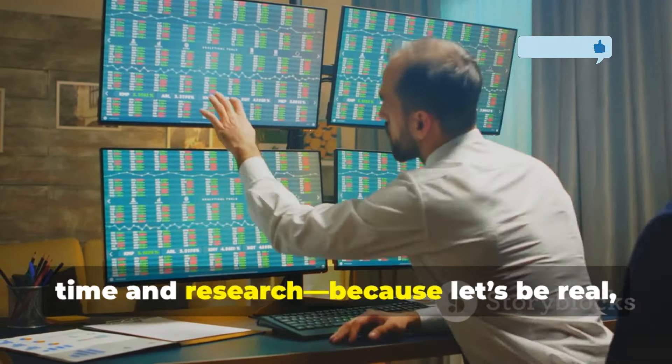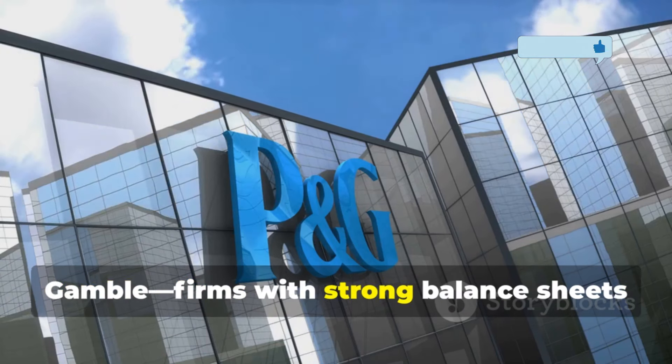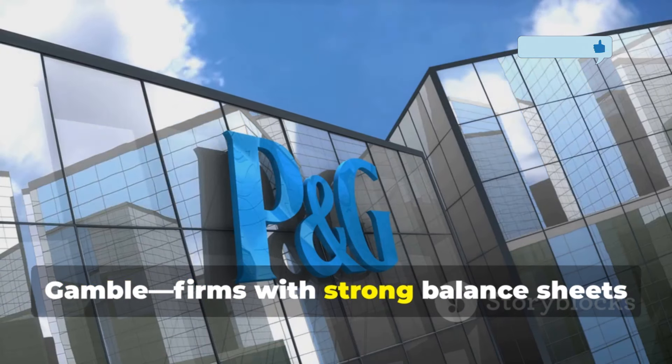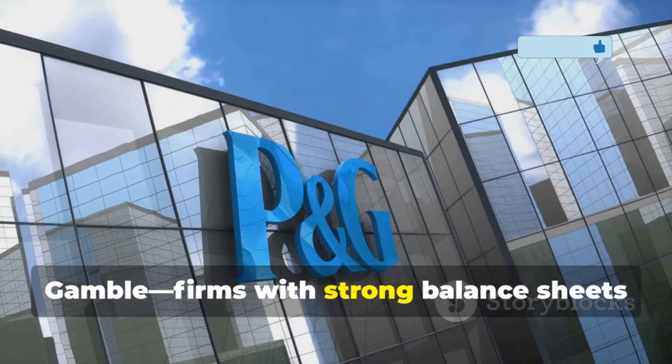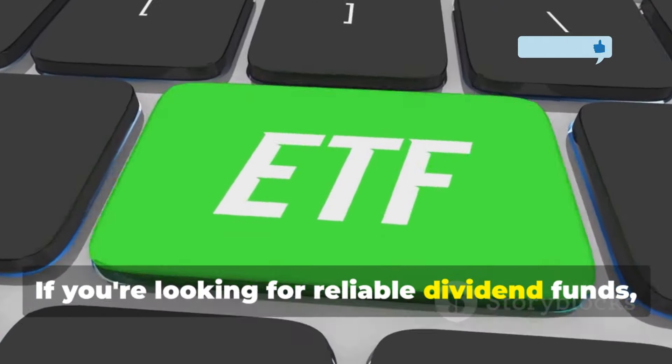When picking your ETFs, choose ones that fit your risk tolerance, time horizon, and financial goals. Dividend ETFs offer stability, since they hold reliable companies like Coca-Cola, Home Depot, McDonald's, and Procter & Gamble — firms with strong balance sheets and business models. These companies are highly unlikely to go out of business and will keep generating profits and cash flow even during tough economic times. Many of these ETFs also increase their dividends annually, which helps offset inflation.